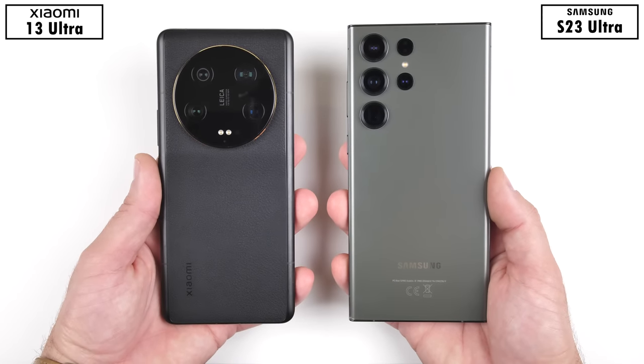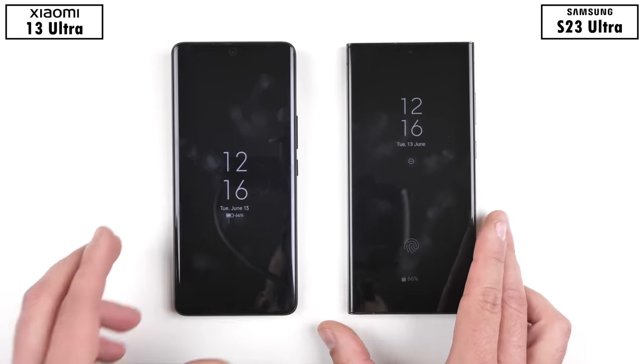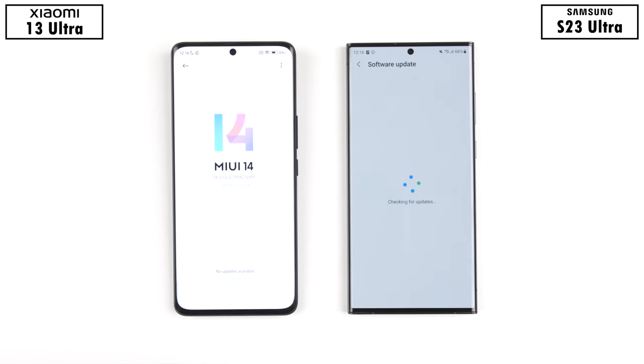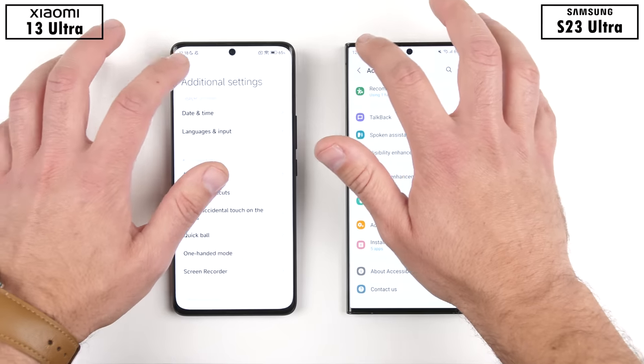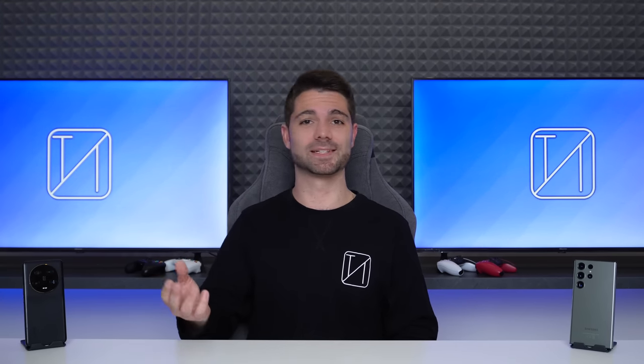Both devices are also kitted with UFS 4.0 storage and LPDDR5X RAM, but while the Xiaomi packs in more RAM at 16 gigs, the Samsung sticks to 12 gigs. They've both been updated to their latest available software, and since they both offer different animations, I'll be removing all animations on both devices. Which one of these Ultra flagship smartphones will become the ultimate speed test champion? This is TechNik, and without further ado, let's find out.